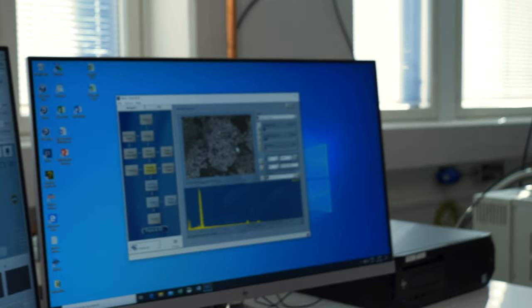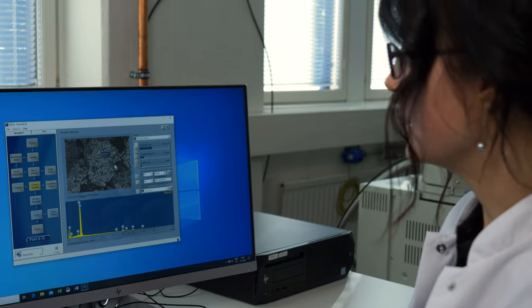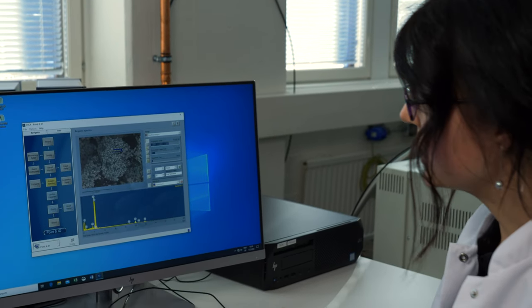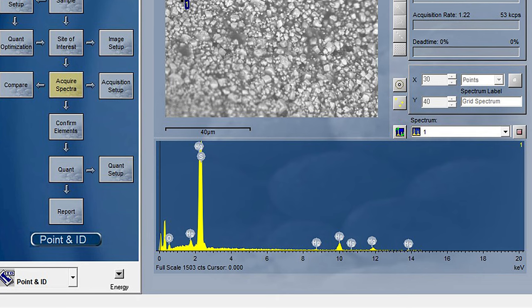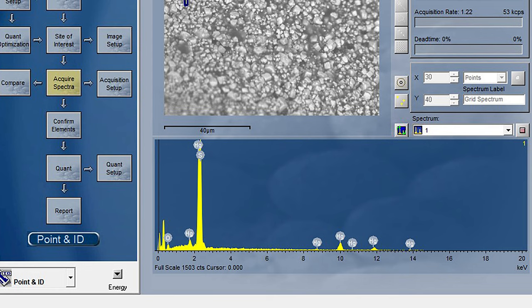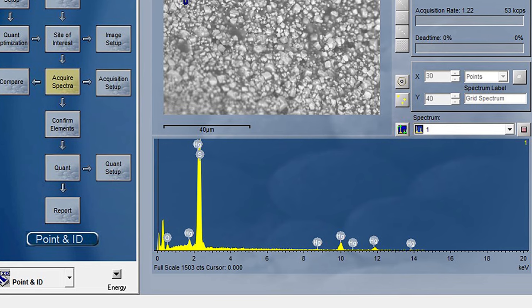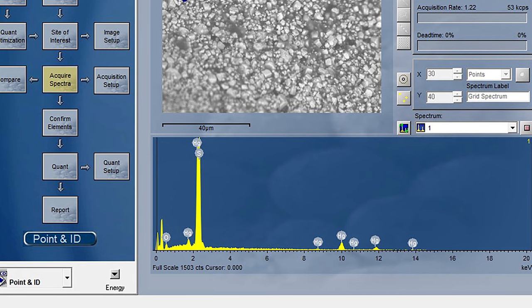Otetaan analyysi yhdestä näistä kiteistä. Jokaisella materiaalilla on omanlainen spektri, ja tässä spektrissä nousee elohopean piikki ja rikin piikki. Näin saadaan tietää, että tämä punainen maali koostuu elohopeasta ja rikistä — se on elohopeasulfidi eli sinooperi-niminen mineraali.